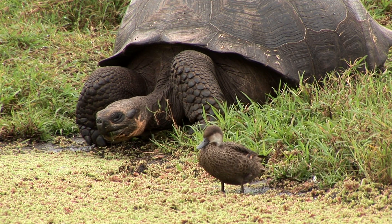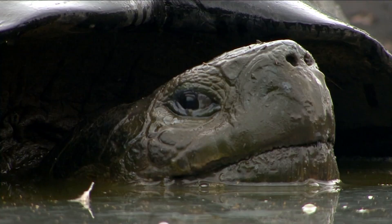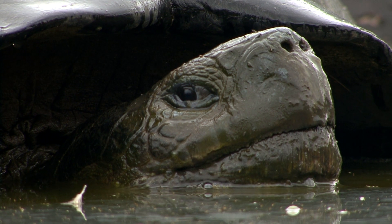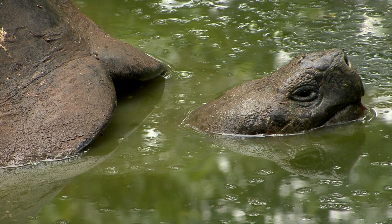But nothing beats a nice cold drink at the local watering hole — well, except maybe an afternoon mud bath. Not only is this a good way to help regulate body temperature, but it's also protection against mosquitoes and ticks.